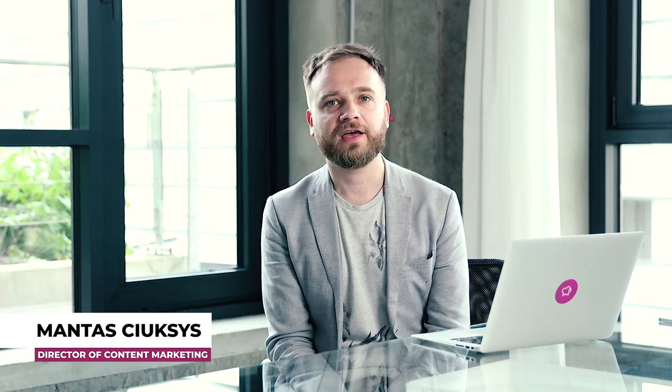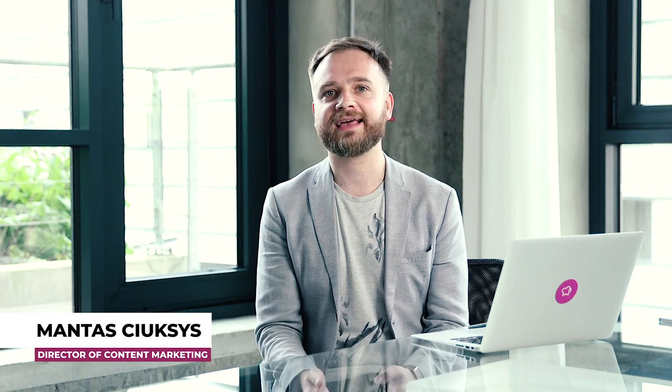Hi, I'm Mantis, Director of Content Marketing at Social Bakers. Here at Social Bakers, we're not unlike any other marketing department. We produce a lot of content, and keeping track of it all is not an easy task.